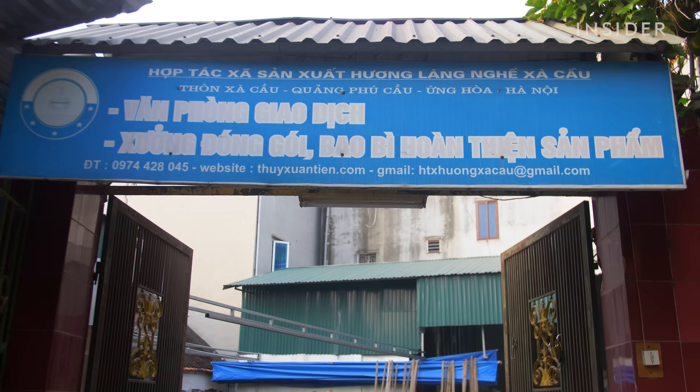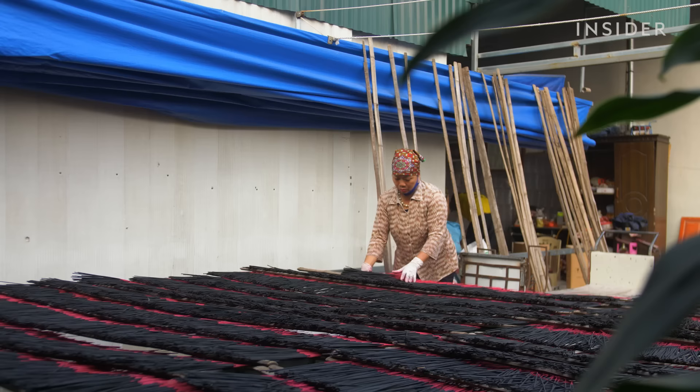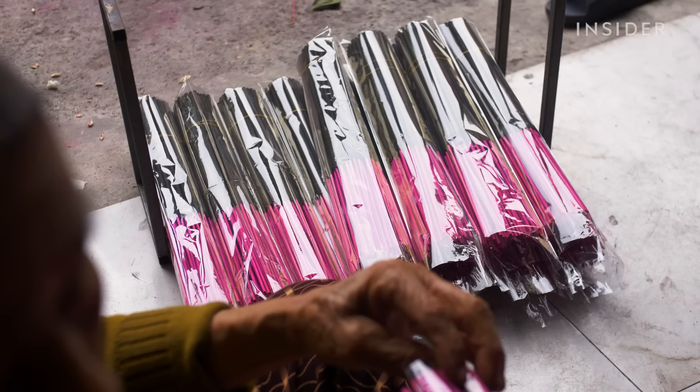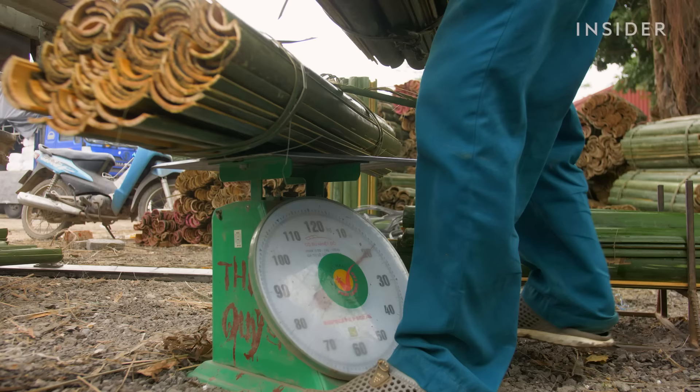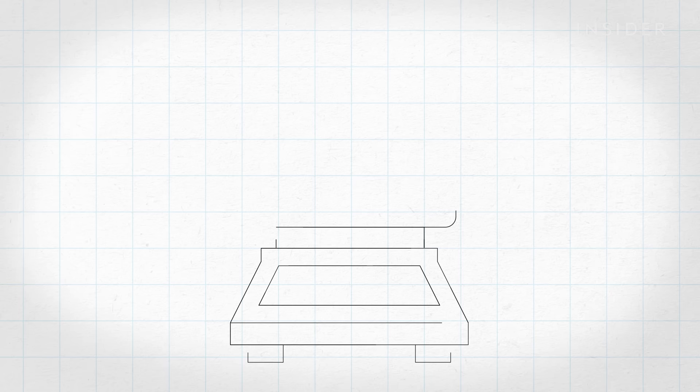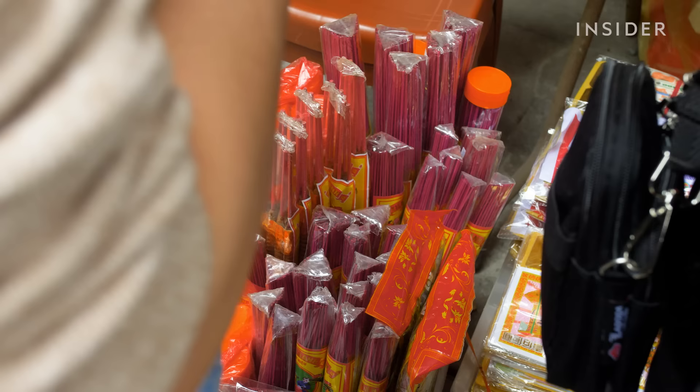Ti also launched a cooperative with 12 other incense makers in the village, so he could recruit more workers from outside. He set out to find new buyers inside Vietnam to replace his lost business from India, getting his product registered with the National Office of Intellectual Property. Now his products are traceable with barcodes, making it easier to find domestic wholesale buyers. Today, Ti sells about 80 tons domestically each year — less than a third of what he sold to India — but his cooperative's factory is now the largest in the village.